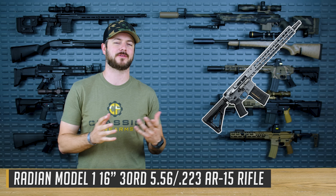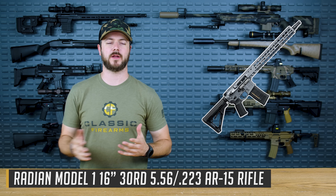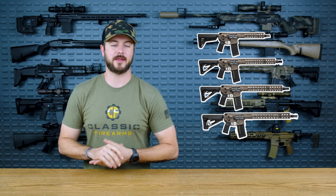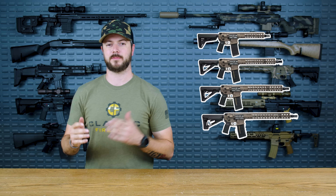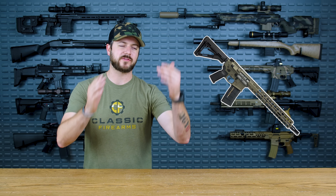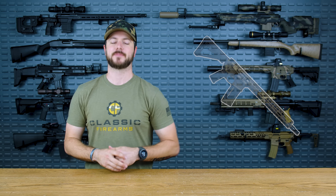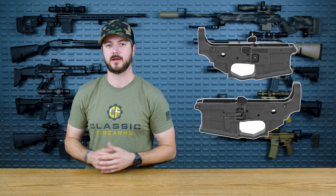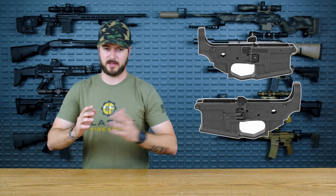Going from one of the more affordable options to my number four pick, which is probably the most expensive option on the list, is the Radian Mod 1. This gun is everything you could probably ask for when it comes to an AR-15, and with a price range above $3,000 it should be. The BCM came in around $1,600 to $1,800, so a lot more affordable than the Radian — which is why it's a little lower on my list. But you know what it does have? Ambidextrous controls. Not every rifle with ambidextrous controls is that expensive — thank you, LWRC. Spoiler alert.